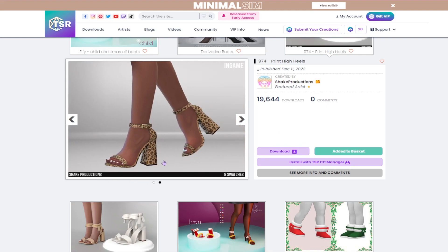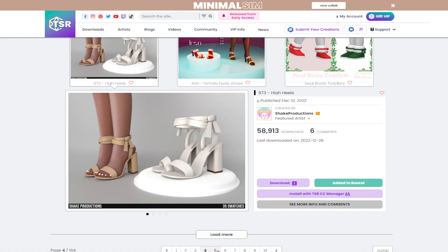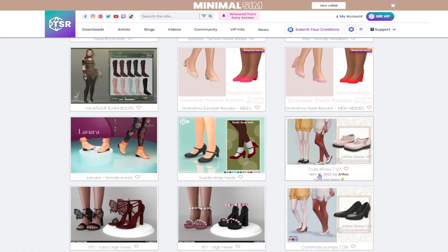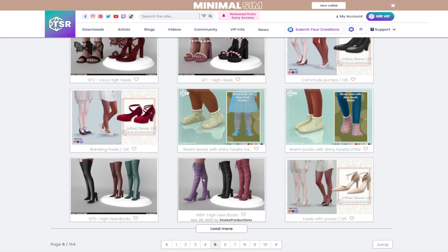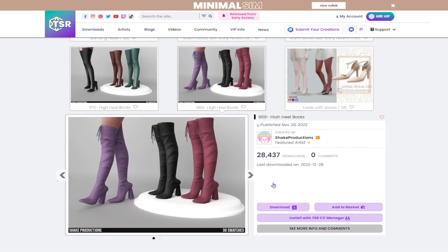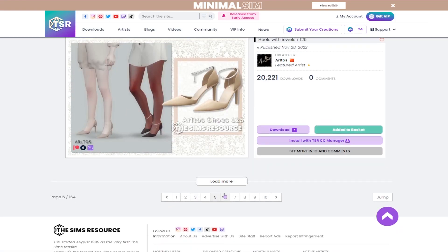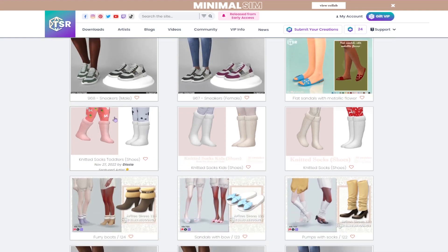I'm also gonna get these cheetah print — or leopard print, I honestly can never tell — heels. We're gonna get these ones as well. I honestly feel like you can never have enough heels in the game because I have my sims change up their outfits a lot, so it's good to have variety. We're gonna get these knee-high boots as well, and these shoes with little dangly jewels.